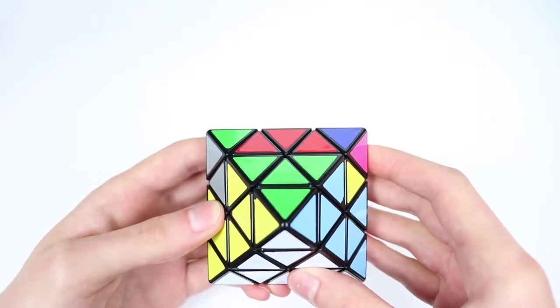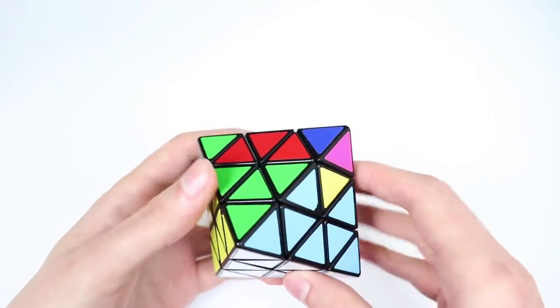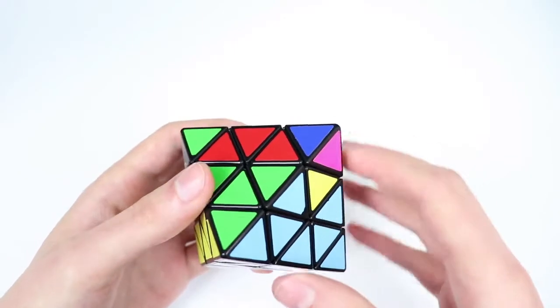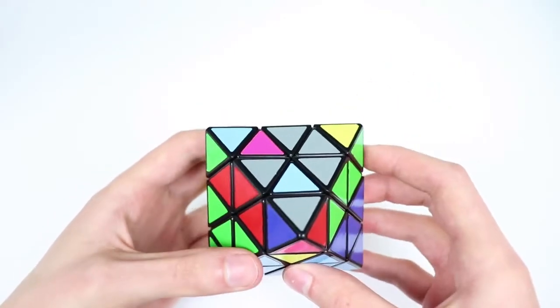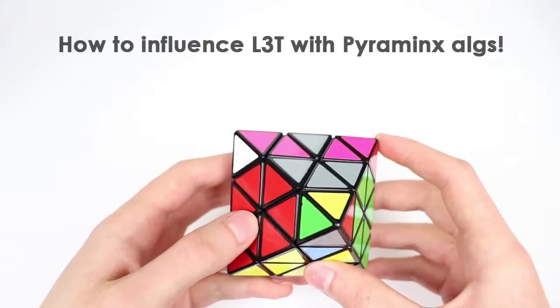Those are all the cases for trapped triangles where these algorithms are really worth using. As you can see, they're all very easy — just a set-up move into hedge or inverse hedge. They're super easy to start implementing and can definitely save you a lot of time in solves when you get those cases.